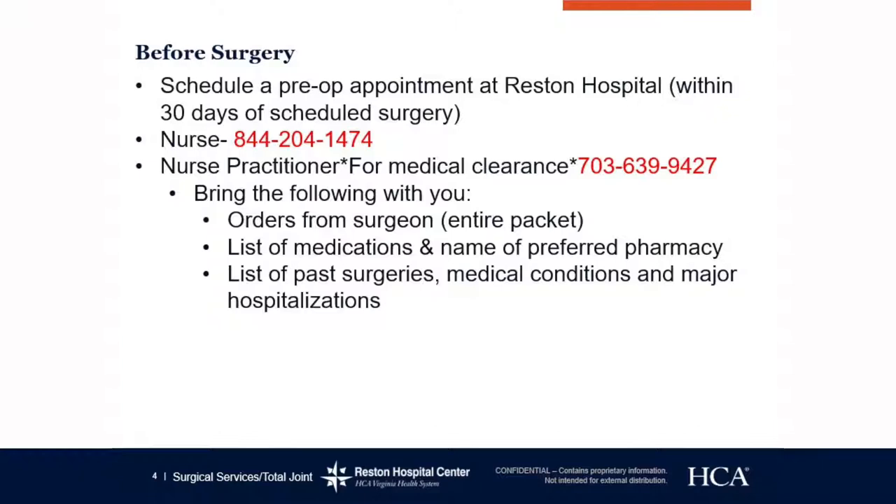If you would like to go to your primary care provider for your medical clearance, that is fine, but you still need to meet with a nurse here at Reston Hospital. We want you to bring the following with you: any orders from your surgeon. The easiest way is just to bring your entire folder from your surgeon's office, so the nurse or nurse practitioner can pick out any information they need.